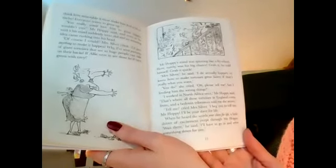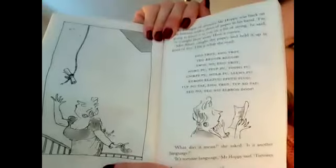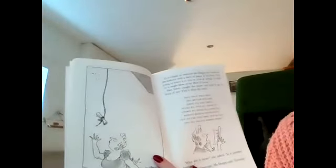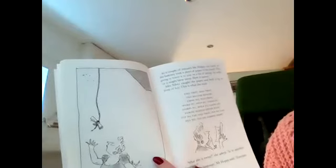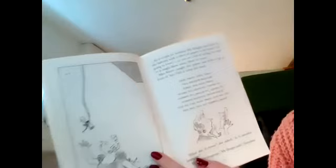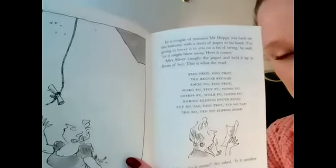'Wait there,' he said, 'I'll have to go in and write something down for you.' What's he scheming? What's his idea? How's he going to impress Mrs Silver? In a couple of minutes Mr Hoppy was back on the balcony with a sheet of paper in his hand. 'I'm going to lower it to you on a bit of string,' he said, 'or it might blow away — here it comes.' Mrs Silver caught the paper and held it up in front of her.